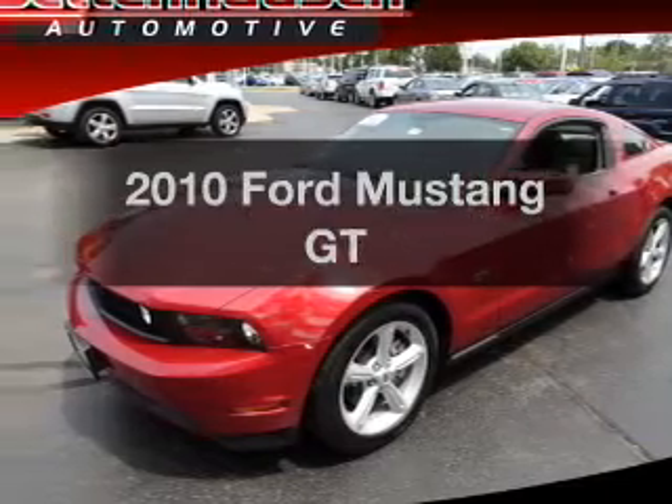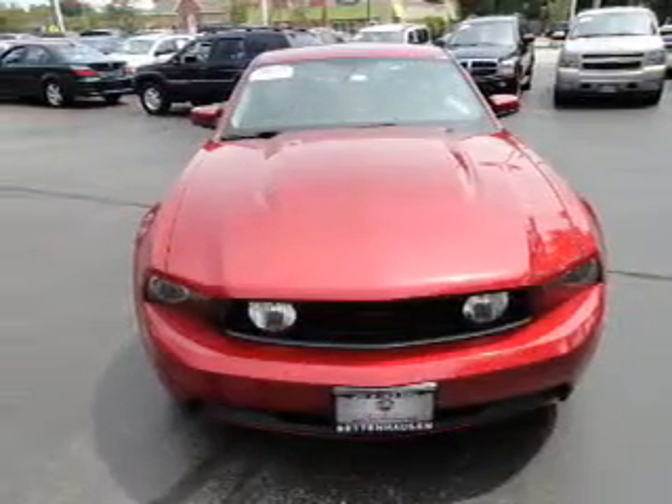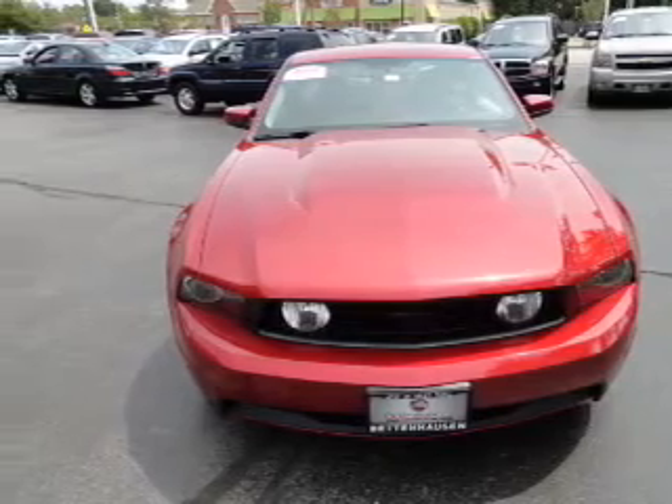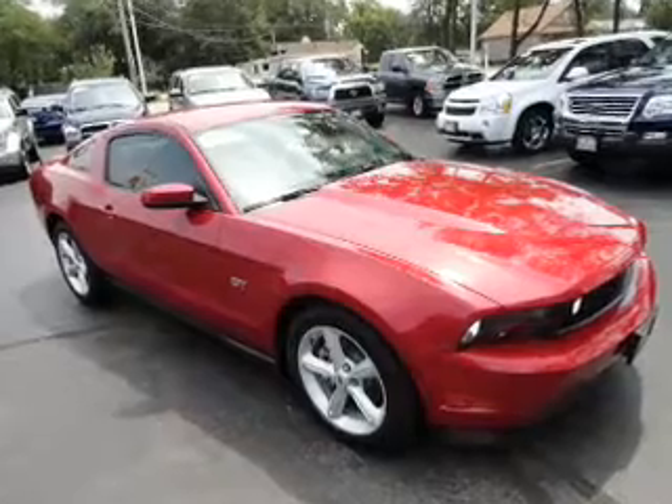Introducing the 2010 Ford Mustang. If you're looking for a first-rate auto, this one could be yours today. With a powerful eight-cylinder engine, the powertrain includes rear-wheel drive connected to a smooth shifting transmission.